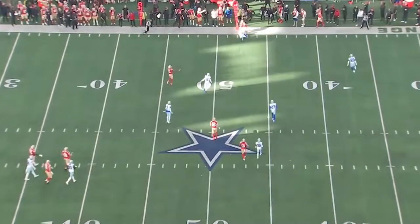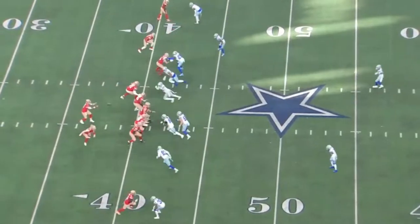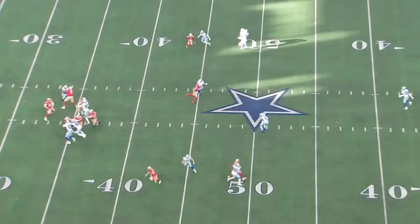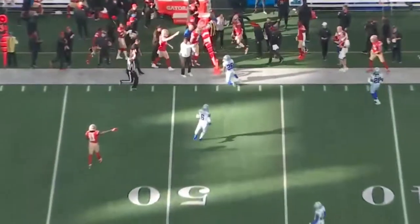That's a dime. You can't throw it any better. If you go back and see, Jennings at the initial point where Jimmy's about to throw the ball is not only covered, he's blanketed. But he knows where he needs to throw the ball, and he trusts Jennings to get to that perfect spot, and that timing is on point. First down. Third and 10, third and long.